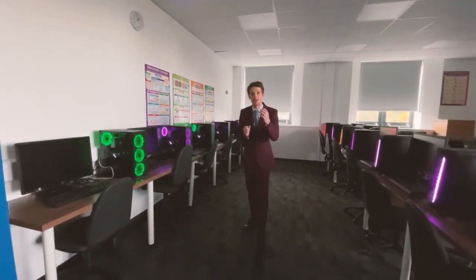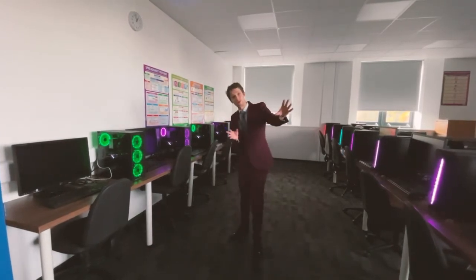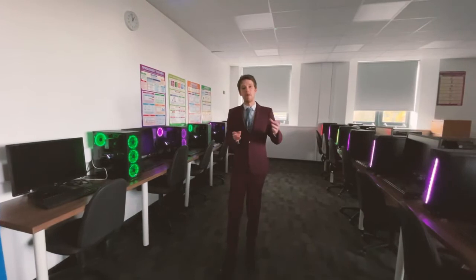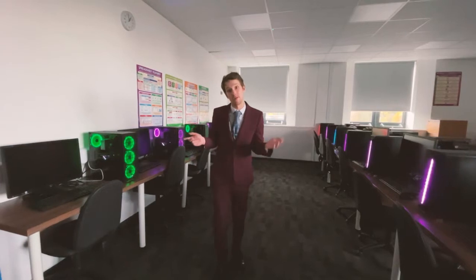Because the PCs are so good, we can actually start to do some exciting stuff. We also have a CleverTouch in each room, and we're also trialling a new way of teaching, which I'll talk to you about in the other room — follow me.